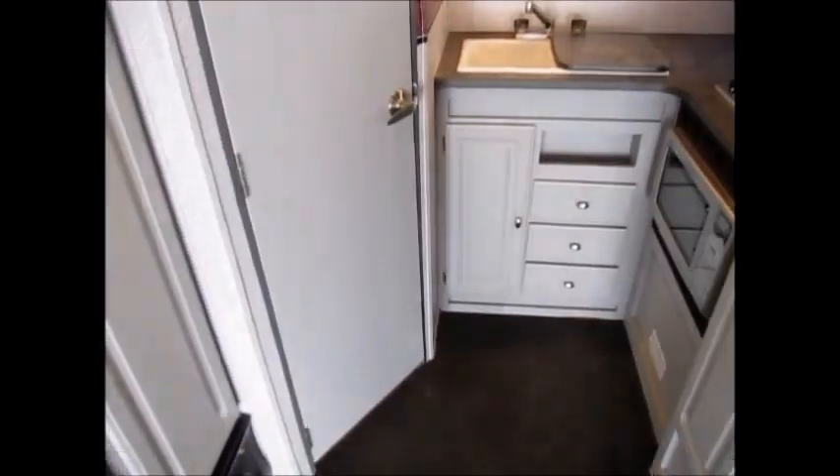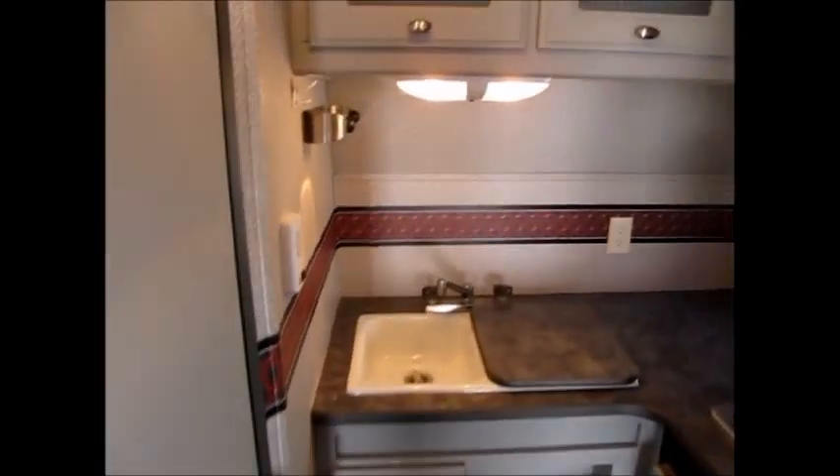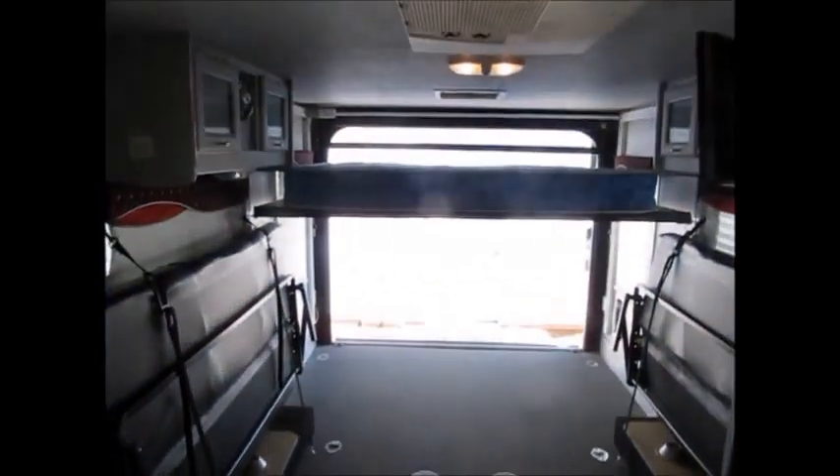Anyway, my name is George and my phone number will be in the ad. If you want to come take a look at this 2007 Fun Finder 22-foot toy hauler, give me a call — I'd be more than happy to show it to you. Thank you for watching my video and have yourselves a great day.